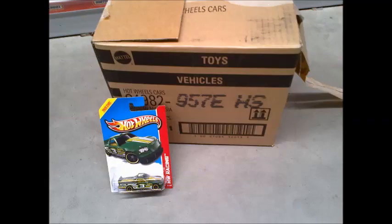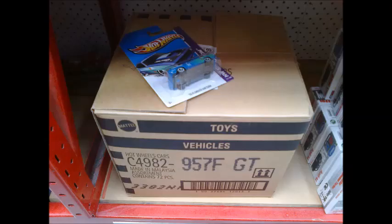Over the last few weeks we've had a short burst of E-Cases and a slightly longer run of F-Cases, both of which were very lean on treasure. When we heard reports of G-Cases arriving in other parts of the country, we checked our local stores, but we saw no sign of them.